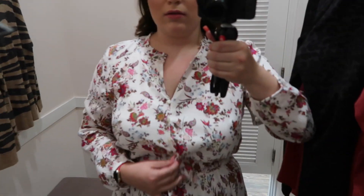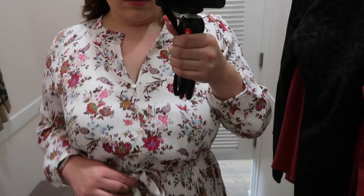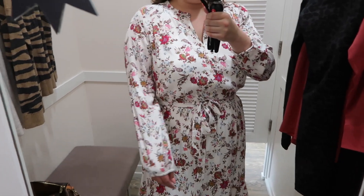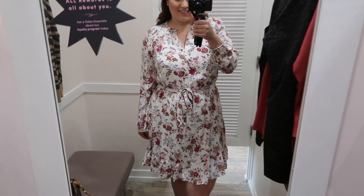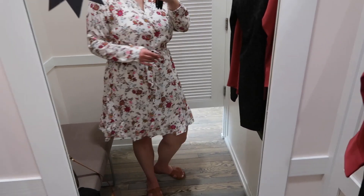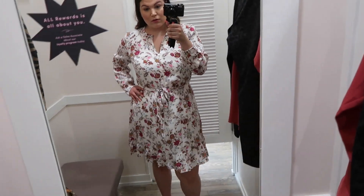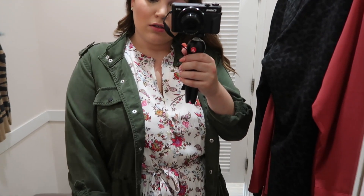Here I'm wearing a beautiful floral dress in a size 14. I really love Loft's dresses — I feel like they do them really well, they always flatter my body, and the lengths are usually pretty good. This one is long sleeve with a v-neck detail and faux buttons in the center. It cinches in at the waist with a tie, and towards the bottom there's a ruffle hem design with a second layer. I love this dress — it really flatters my body and the length is perfect.